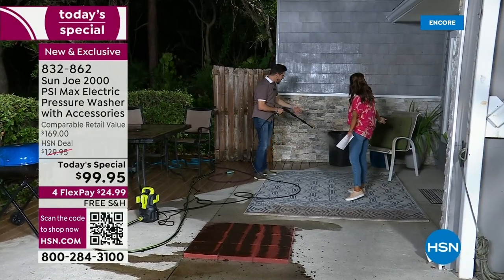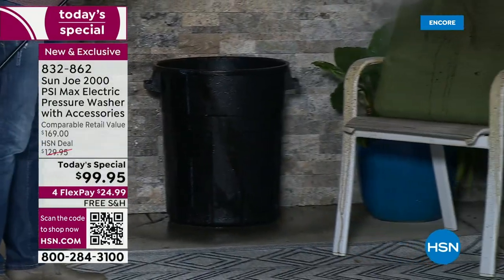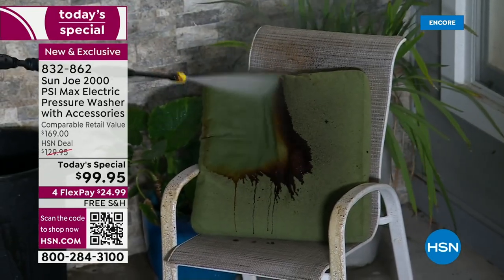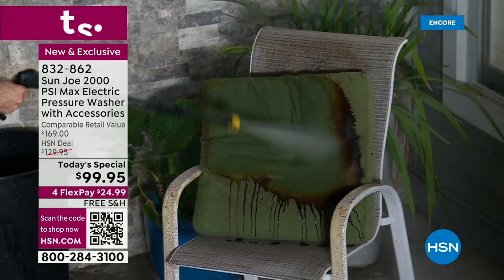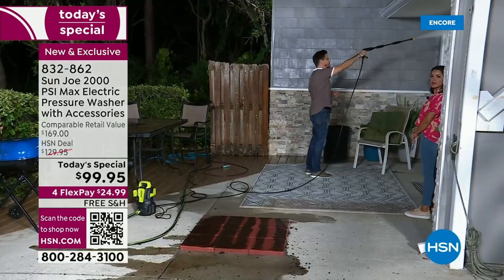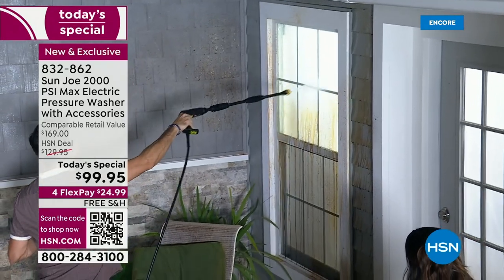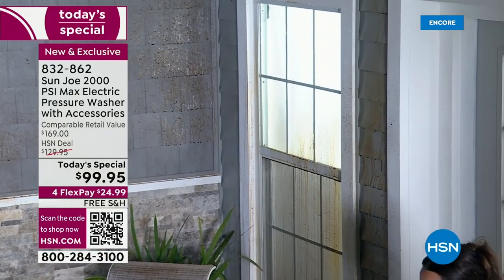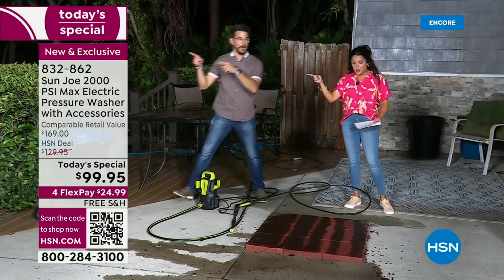Some things you don't even think of — your trash can, how dirty those get. Your recycle bin, your trash can. Look at this cushion — it looks like you would never get that clean. Look at that one! I love this one because it really shows you. Back here the windows — look at the windows getting all clean. And I'm just doing this one-handed. You know what I'm not doing? I'm not pushing, I'm not struggling. It's just that easy. When it's really lightweight like that, you can reach easily, you can use one hand.